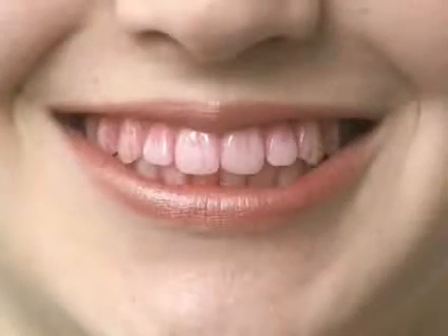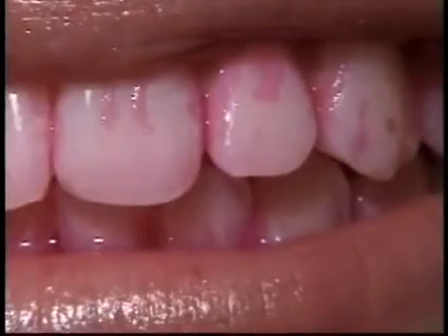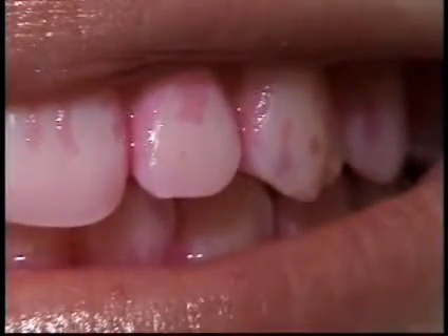Disclosing tablets can help you prevent cavities and periodontal disease by helping you see the plaque that hasn't been removed. Then you can remove it before it hardens to become tartar.